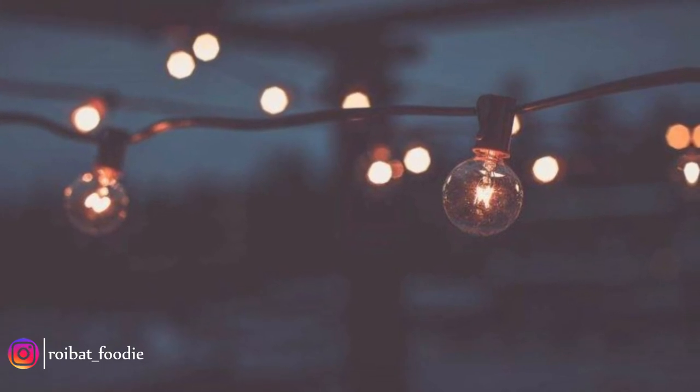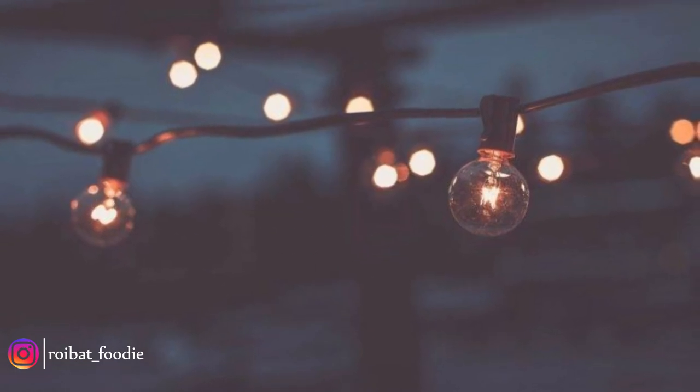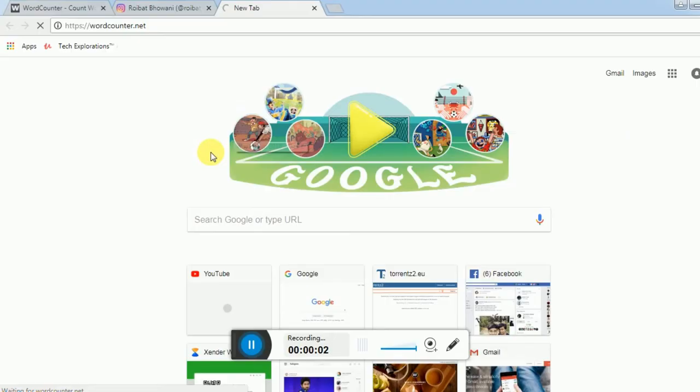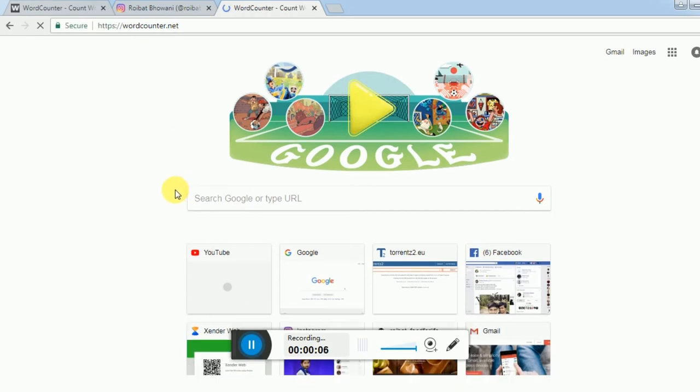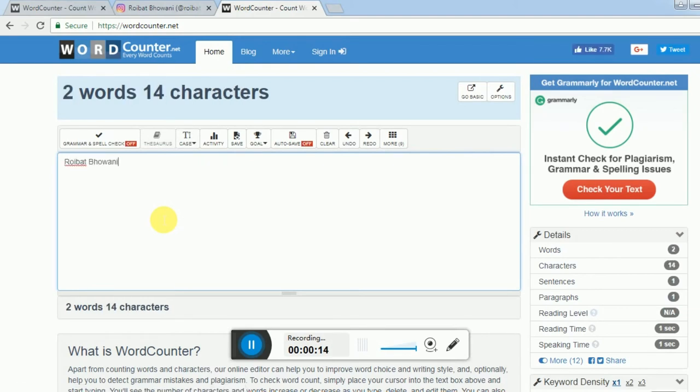Here's a bonus tip for you. While you update your bio from your phone, you'll notice that you cannot break lines. What you do is use an app called WordCounter. This app lets you break the lines which Instagram recognizes, and this lets you space out your bio. The link to this app will be provided in the description below.